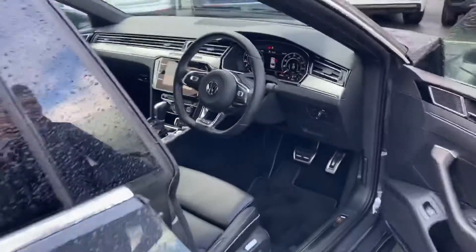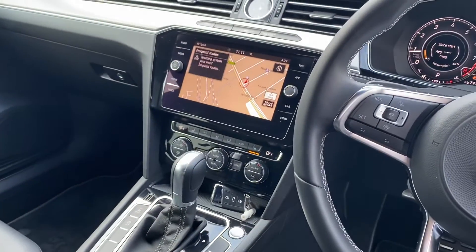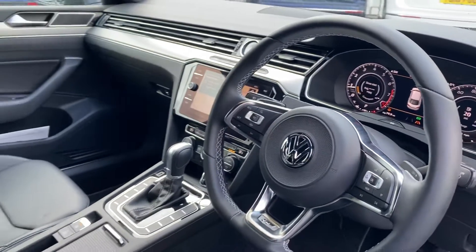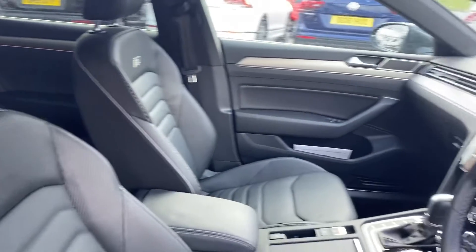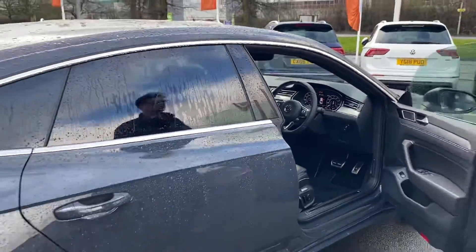As you hop into the front, you'll notice you've got a big digital infotainment screen with satellite navigation, and you've also got the active info display up ahead of you with all your speedo clocks and everything digitally provided. This car also has Android Auto and Apple CarPlay as standard, so you can use things like Google Maps and Spotify on there as well.